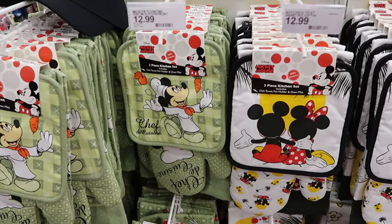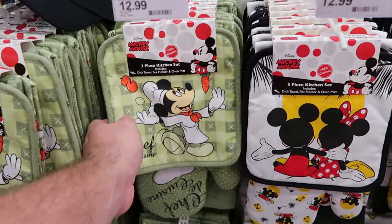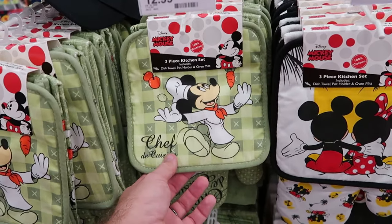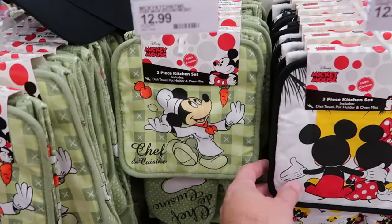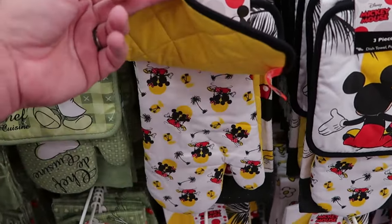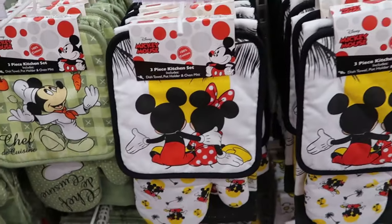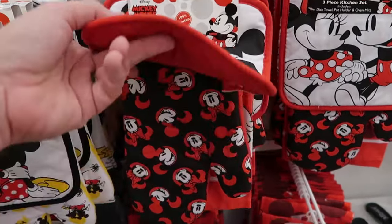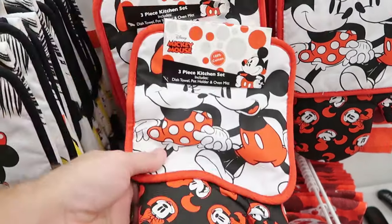There's even a great selection of kitchen items here — like a really nice large size selection. It's a three-piece kitchen set where you get the dish towel, pot holder, and oven mitt. You have Chef Mickey, it says Chef D Cuisine, for $12.99 for the three. Then over here is a really cool one with Mickey and Minnie kind of staring off into the Florida sunset — three items for only $13. Then over here they have one with Mickey and Minnie holding hands with a really nice design on the kitchen towel.